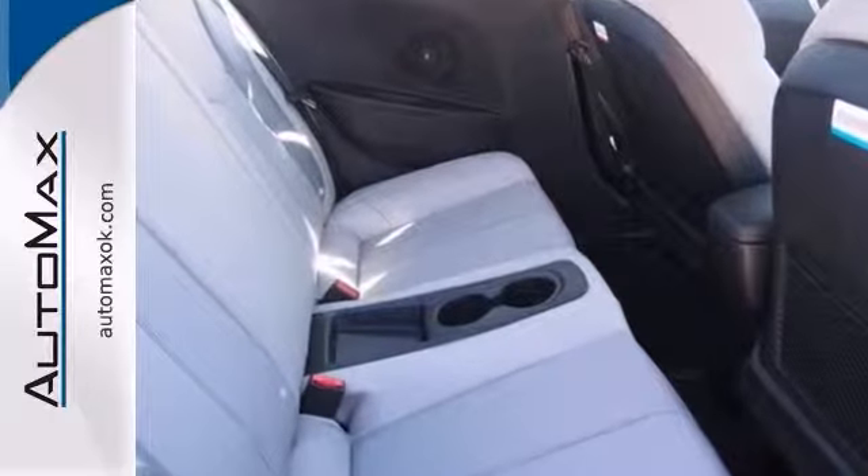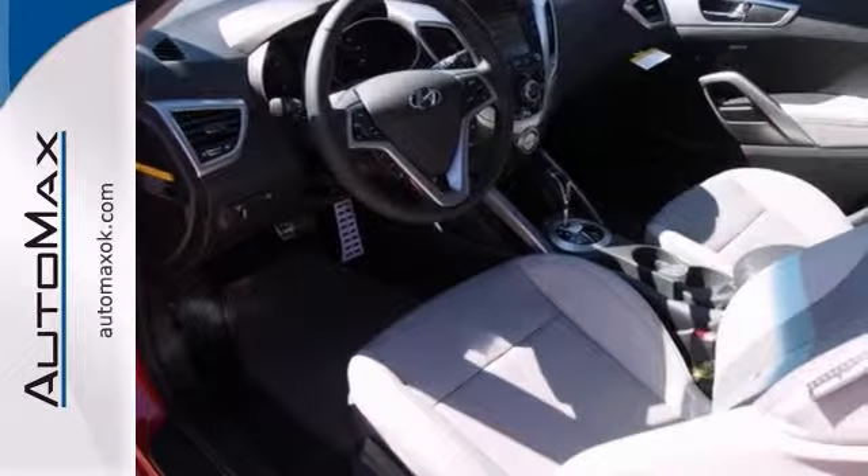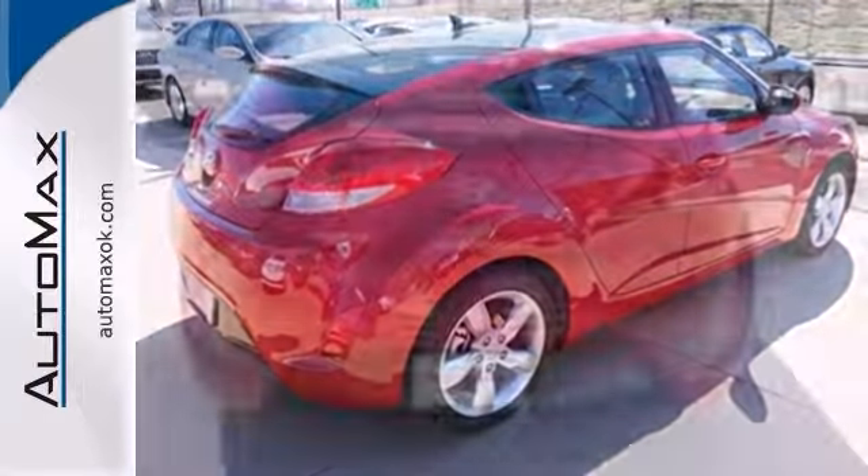The bold three door design, LED headlight accents, and raking contour lines make the Veloster instantly recognizable. This model comes with a backup camera, power sunroof, and Bluetooth wireless.